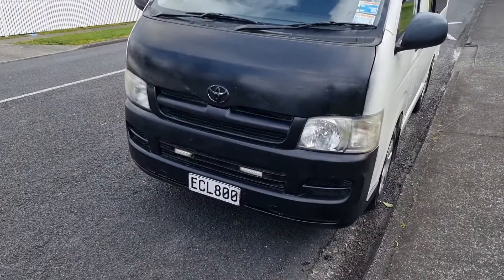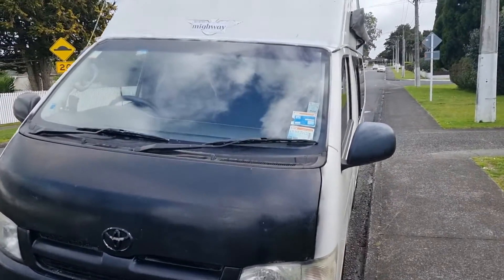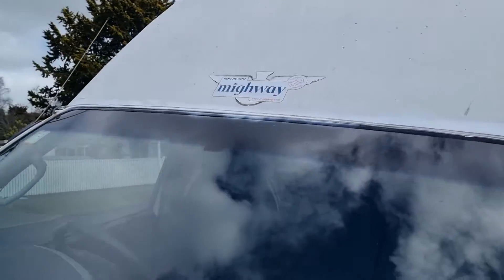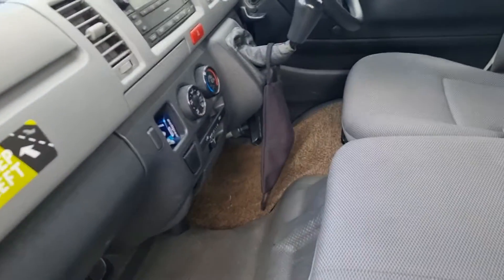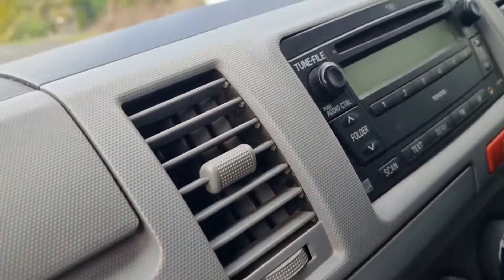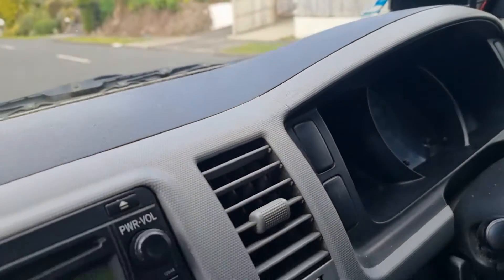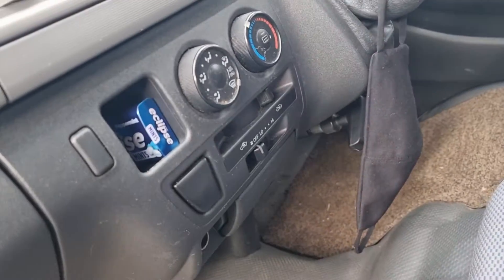Hello, my name's Mel and this is a short video of my Toyota Hiace camper, 2.7 litre petrol. Here it is. We've got the rego, everything is up-to-date. I'm hiring it out. We've got three seat belts, one in the middle, five speed manual, CD player. It's done 241 K's and it's just been serviced.